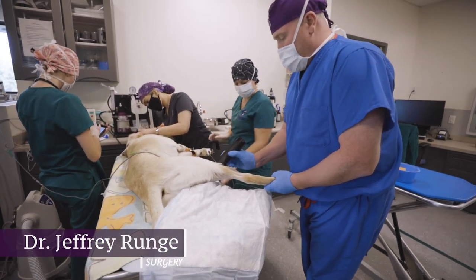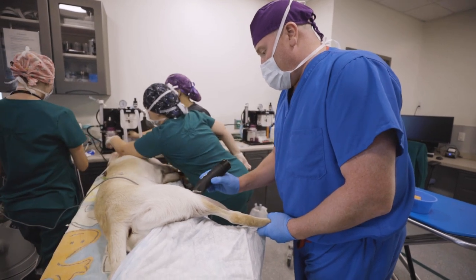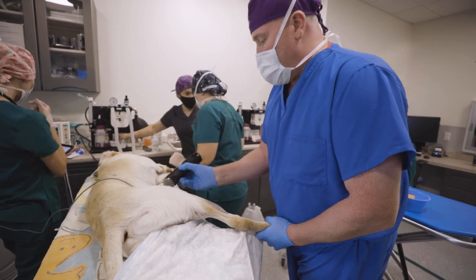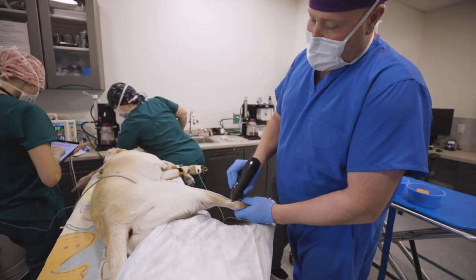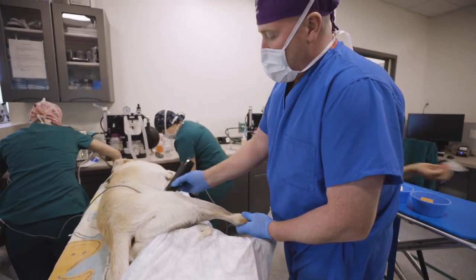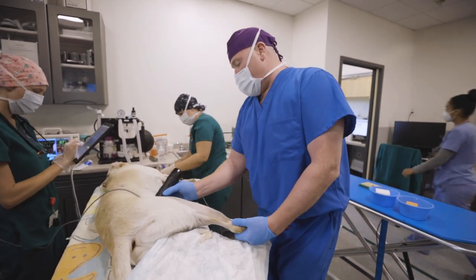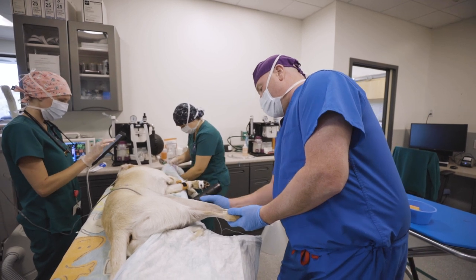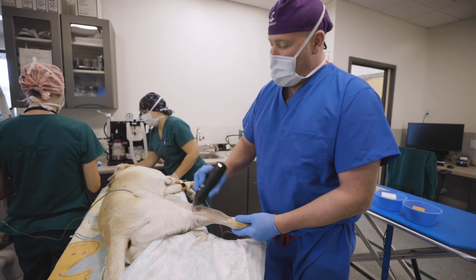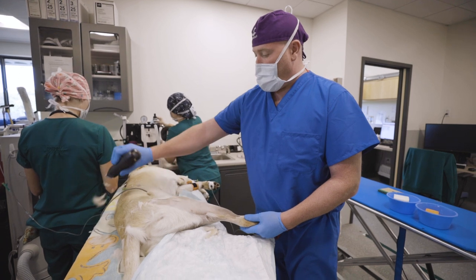So the dog is a one-year-old Labrador named Hunter. He was unfortunately hit by a car yesterday and sustained a femoral fracture on his right hind leg. We are going to stabilize it today with some plates, screws, and pins to hold everything together, and hopefully have him on his way after about 36 to 48 hours in the hospital.